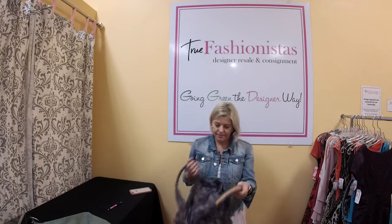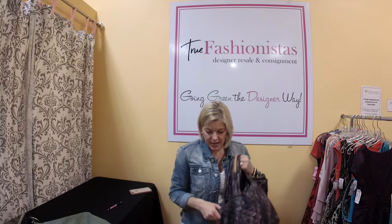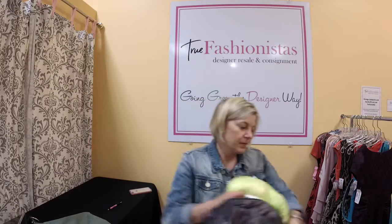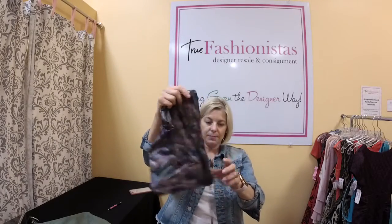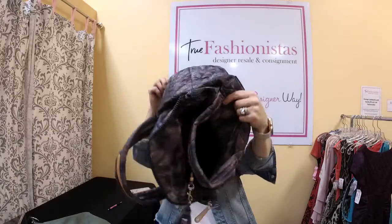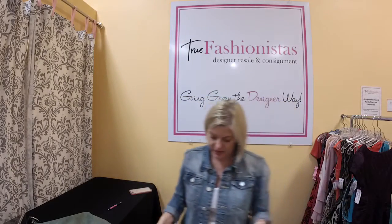We get asked about MZ Wallace all the time. Here's an MZ Wallace quilted bag — purples with silver hardware. I just love it because it's so soft. We have it for $95 tonight, retail for $295. Let me open up the inside — it has its own little pouch. Reminding you, it is 50% off your purchase on resaletv.com tonight.